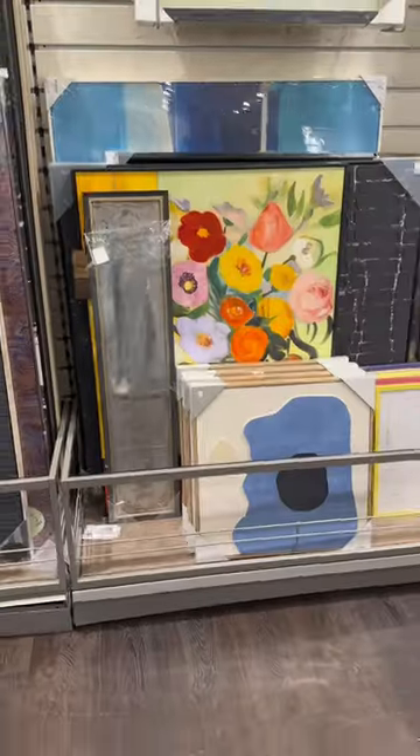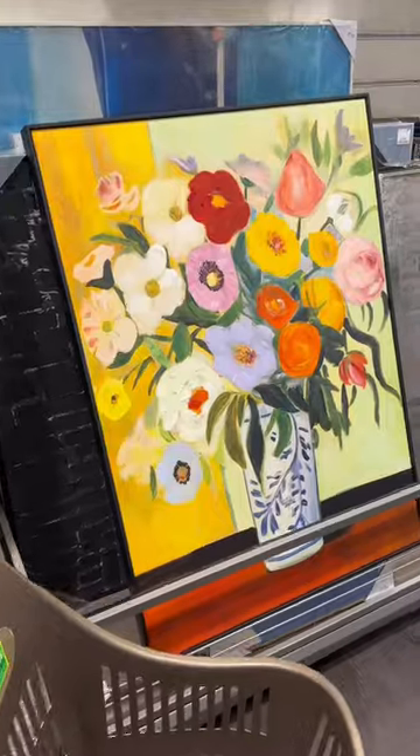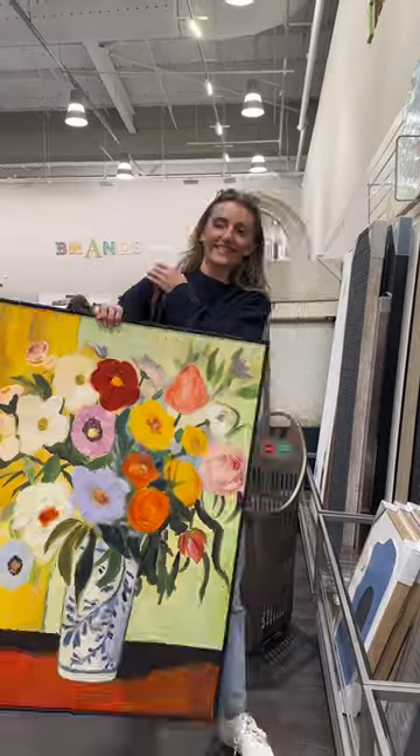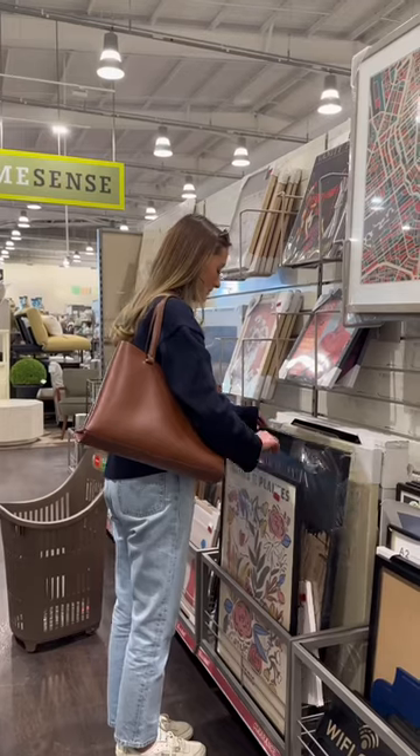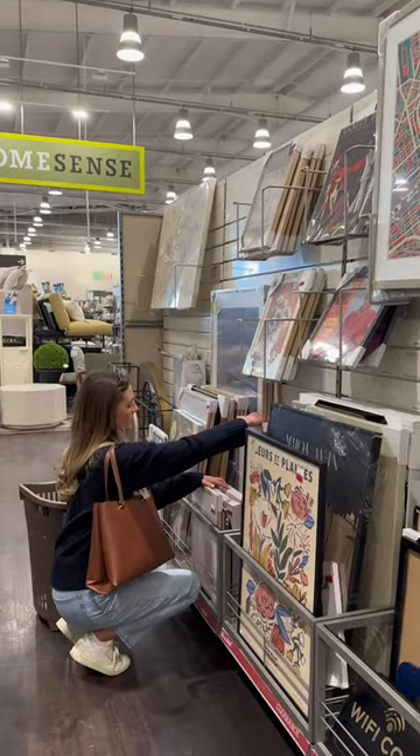I went straight over to all the artwork and oh my gosh, it was still there — I couldn't believe it. I just love all of the colours so much, I think it's so pretty and I was so happy in that moment. Seriously, if you're looking for really nice artwork for your walls but also want it to be affordable, definitely go to HomeSense — they have so many options.